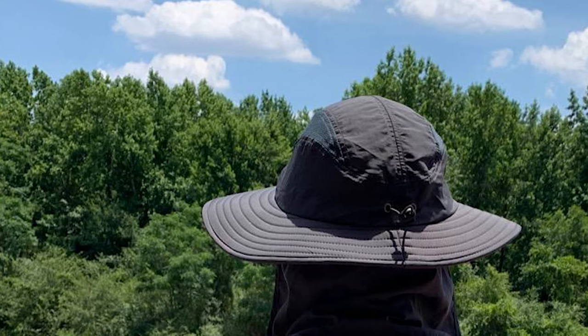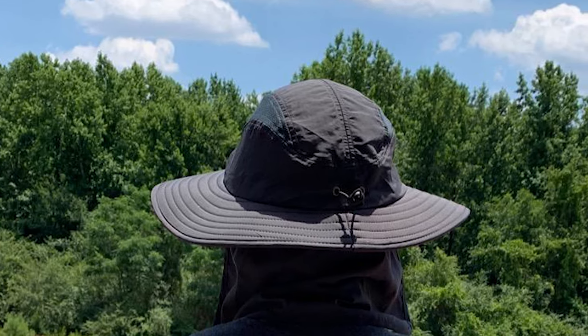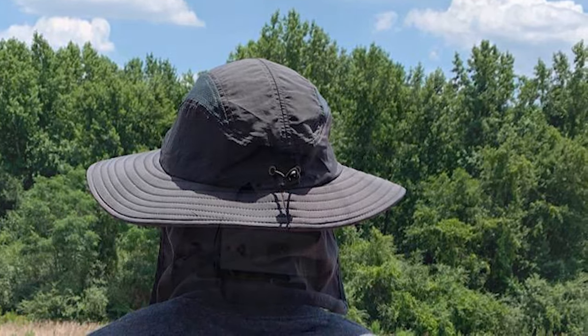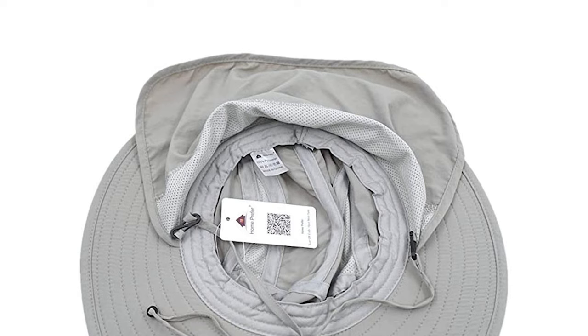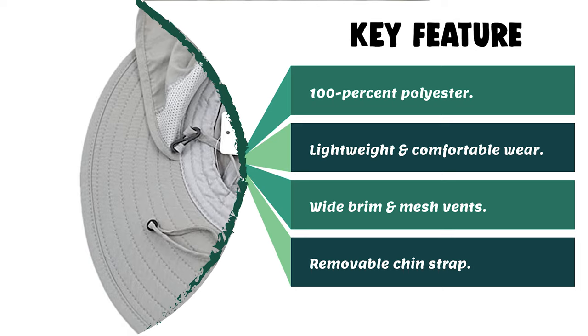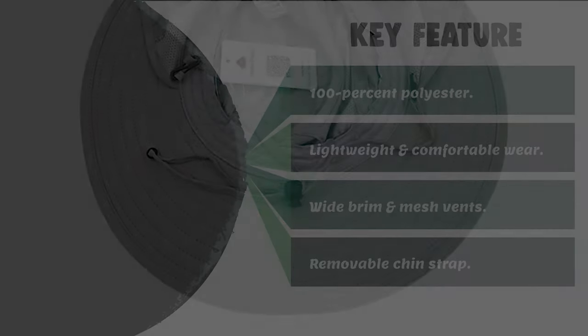It has an adjustable or removable chin strap for versatility. The hat provides UPF 50+ ultimate sun protection, blocking 98% of damaging UVA/UVB sun rays. It is perfect for any outdoor activities like fishing, hiking, camping, hunting, gardening, cycling, and boating. Before we get to the best of the bunch, let's look at the runner-up.